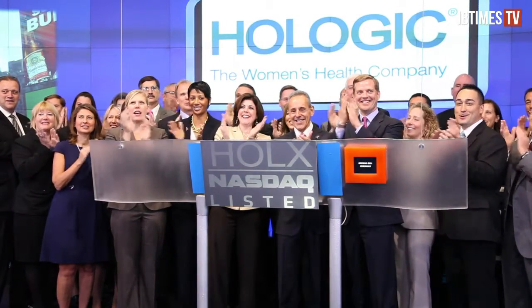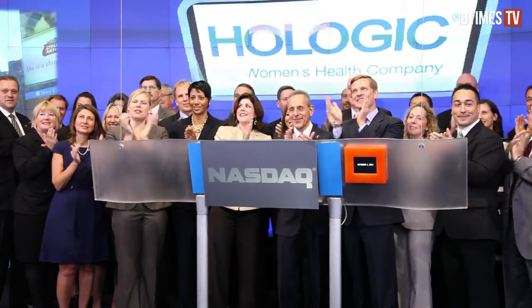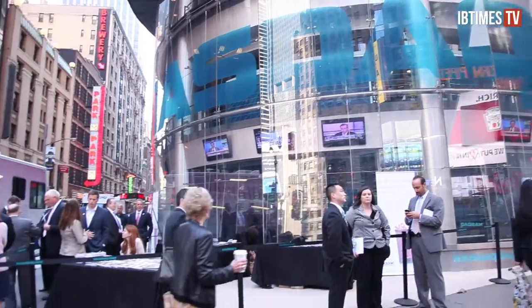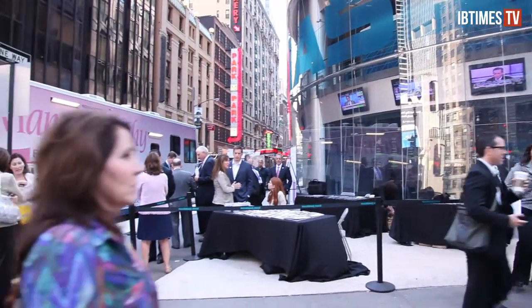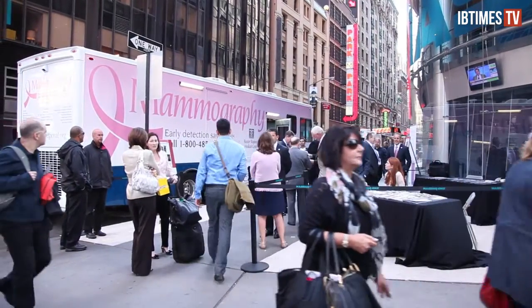In conjunction with the start of Breast Cancer Awareness Month, Hologic rang the opening bell Monday morning at NASDAQ as part of a media tour demonstrating their new 3D mammography technology. In front of NASDAQ in the middle of Times Square, Hologic had parked a mobile version of the new 3D system where they demonstrated the new technology.